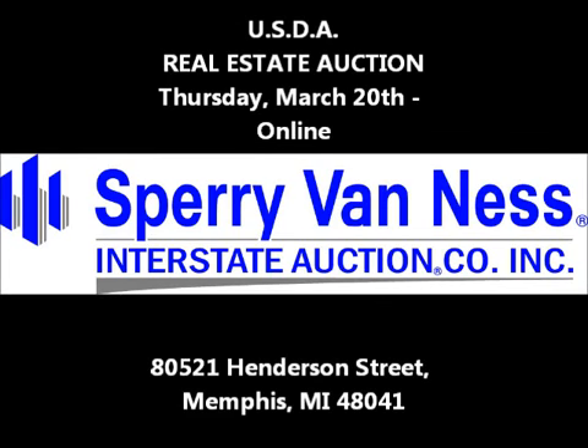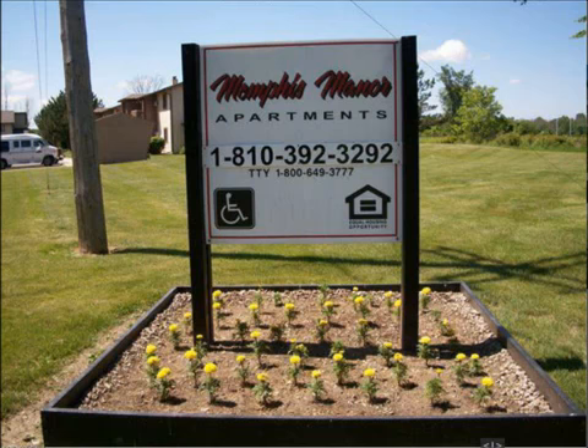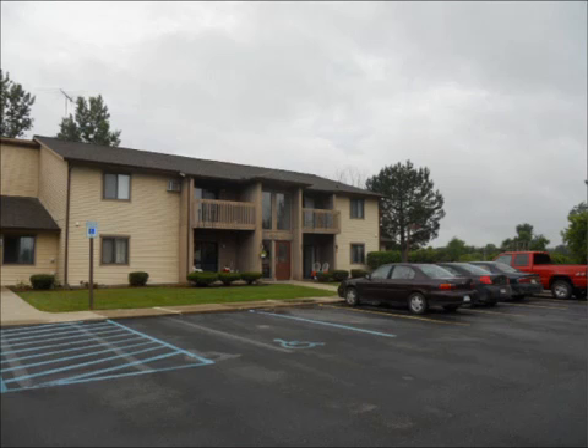USDA and Sperry Van Ness Interstate Auction Company is proud to offer Memphis Manor Apartments located at 80521 Henderson Street in Memphis, Michigan. Built in 1987, this complex includes two 16-unit, two-story buildings with eight one-bedroom and eight two-bedroom units in each building.